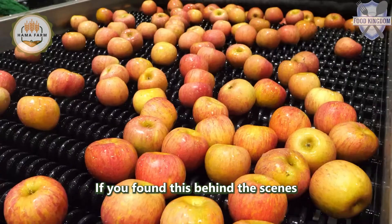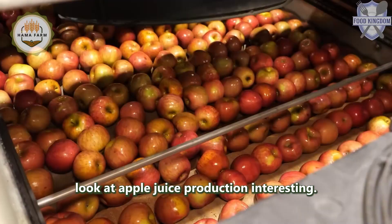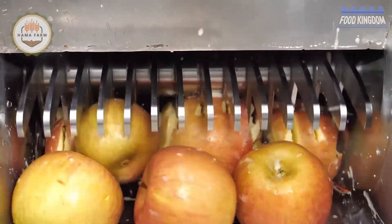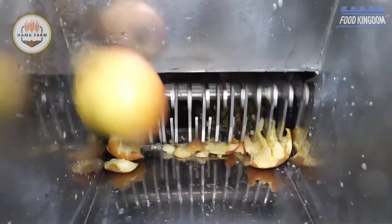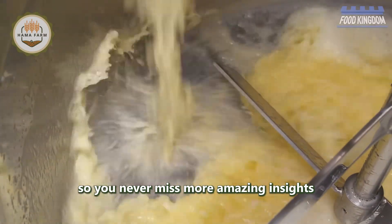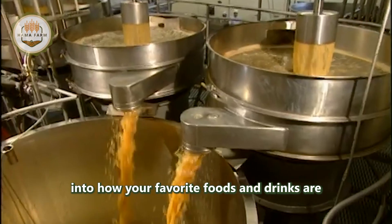If you found this behind-the-scenes look at apple juice production interesting, please like this video and share it with your friends and family. Don't forget to subscribe and turn on notifications so you never miss more amazing insights into how your favorite foods and drinks are made.